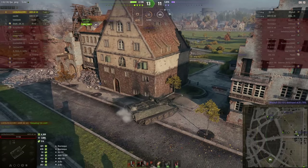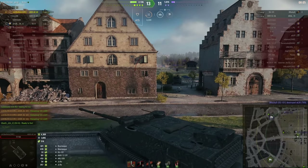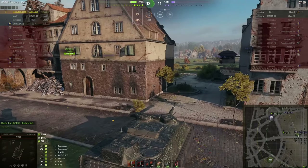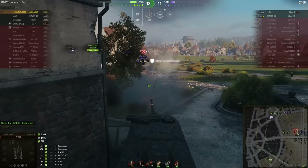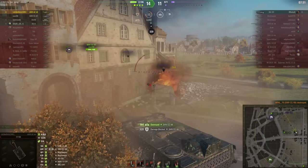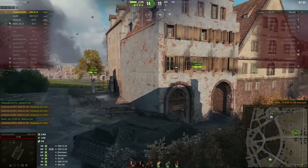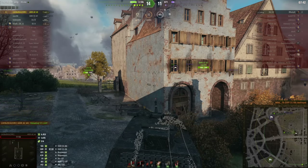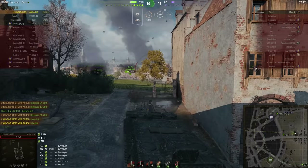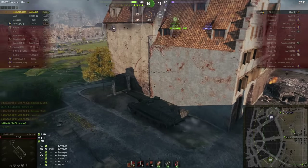There are now only two enemies left against four friendlies. But with seven hit points, if he's not extremely careful, there could very soon be two enemies left against three friendlies. Most people under these circumstances would probably be thinking — myself included — I've done my job, I've got my Radley Walters medal, let's chill out and let the rest of the team take the chances. Not little brother. Kill number nine. He smells that Pool's Medal — he wants his tenth kill. So he's going to chill out here while he waits for the reload, and let the rest of the team find that last remaining enemy tank destroyer. And they have.